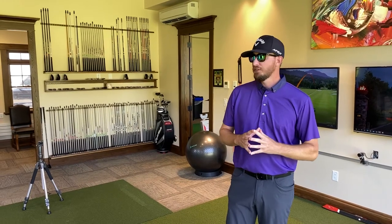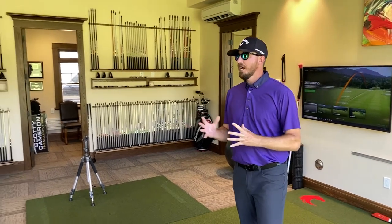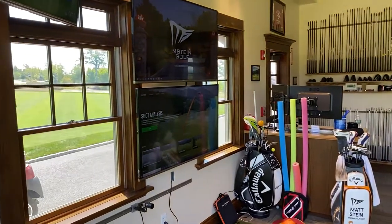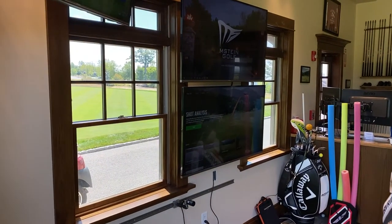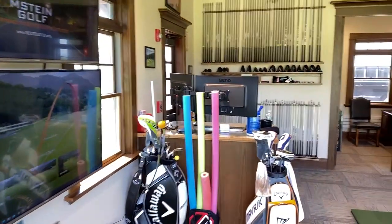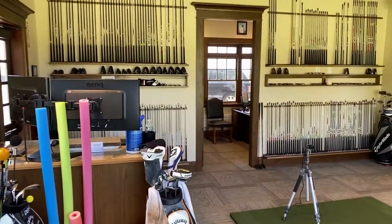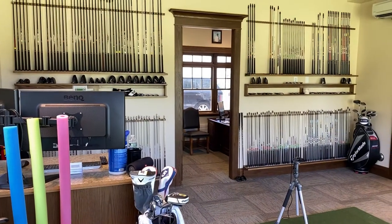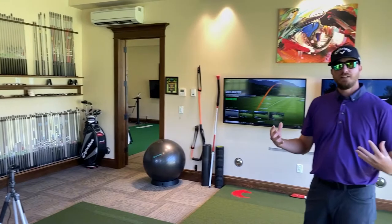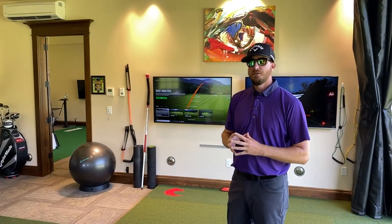This is one of our teaching bays. We've got video screens set up for players to view their swings as we're working on it. We also have custom club components set up for fitting with six different vendors and all the different head and shaft combinations here for players to get fit into.